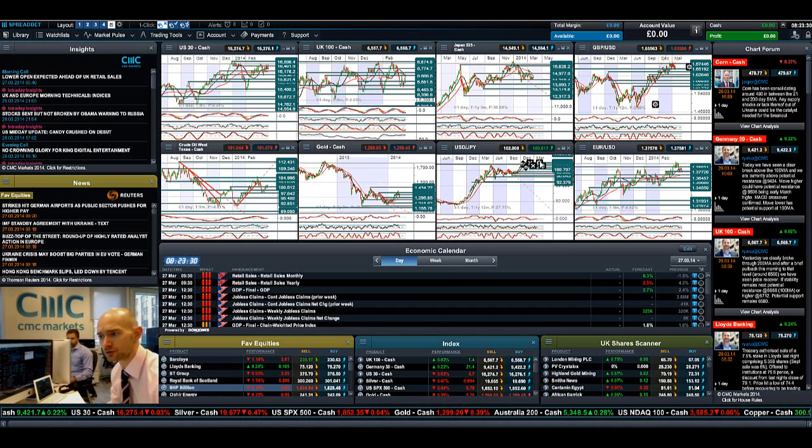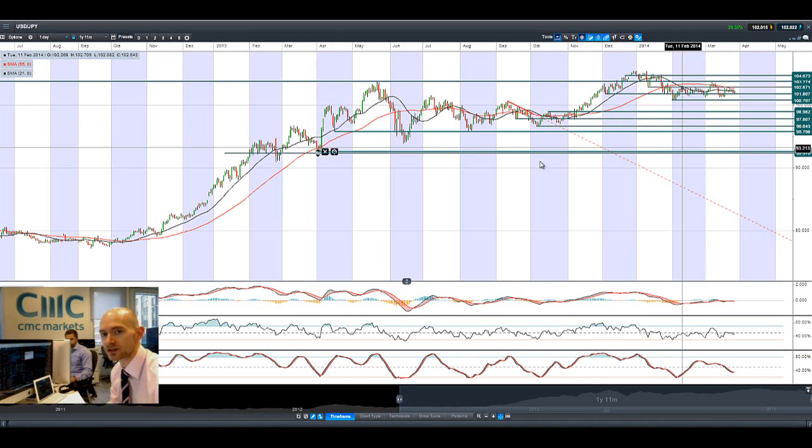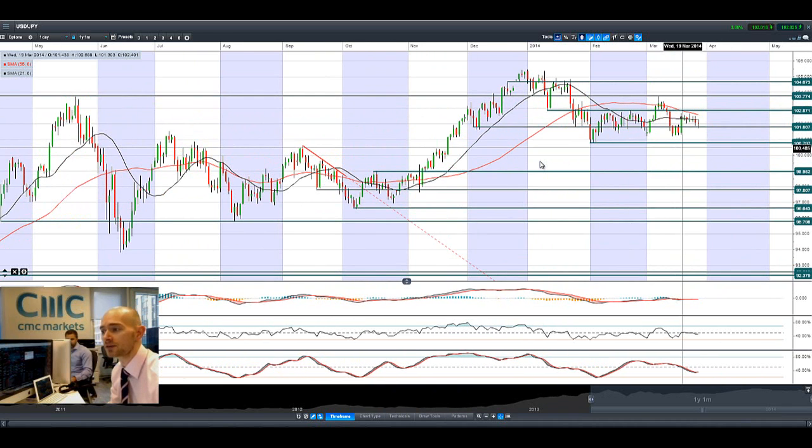Jumping on to Dollar/Yen — Dollar/Yen is drifting lower again, so we're seeing a bit of weakness in the USD and more buying at the end. It's quite interesting to see that the yen is actually strengthening slightly, and the Japan 225 is still increasing, so that's an interesting decoupling — there's normally a tandem move between Dollar/Yen and the Japan 225.